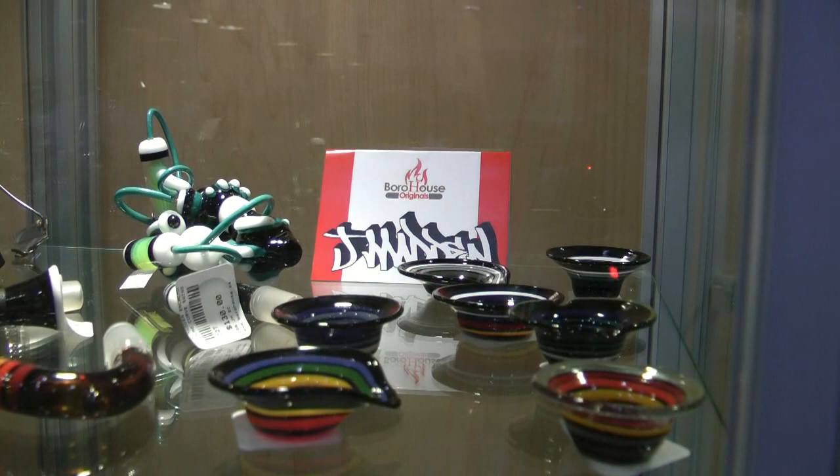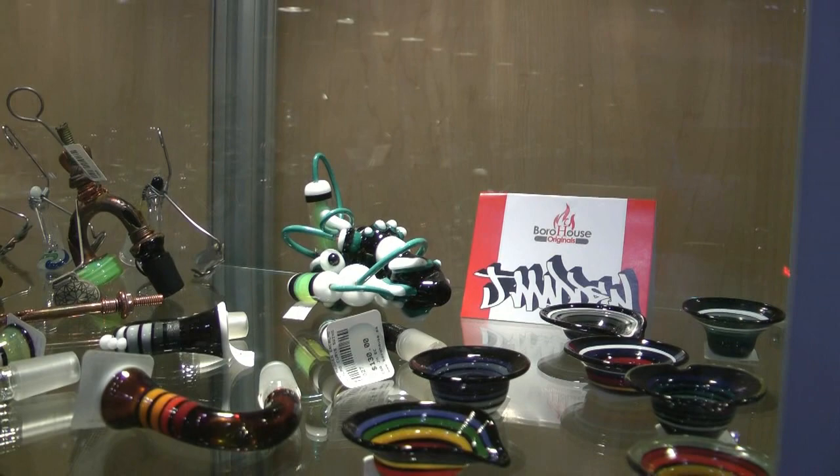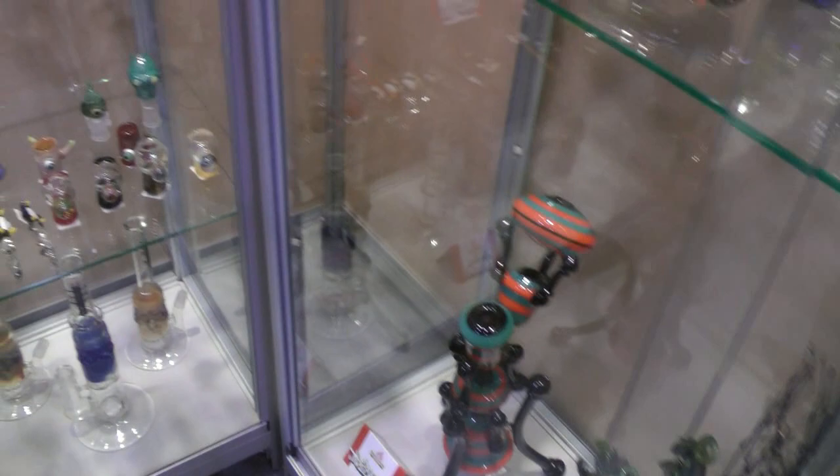We're going to get it out and look at it. Got a couple of really big name, nice art pieces as well as function pieces. That's what I like to sell.